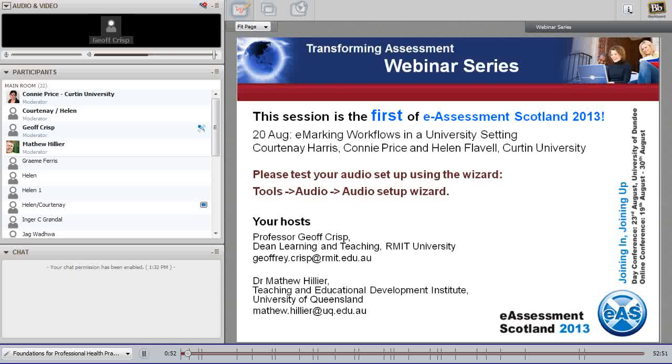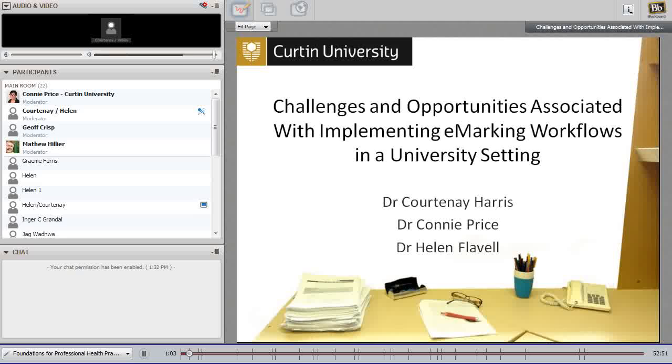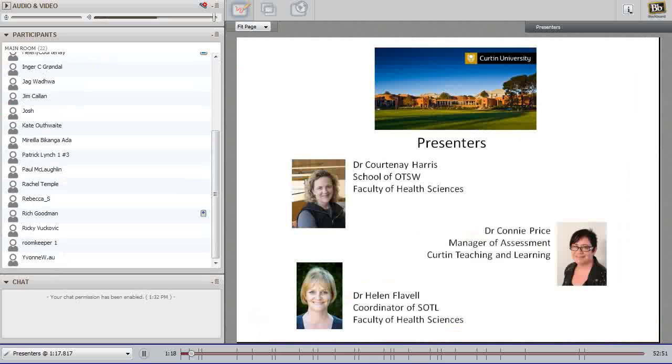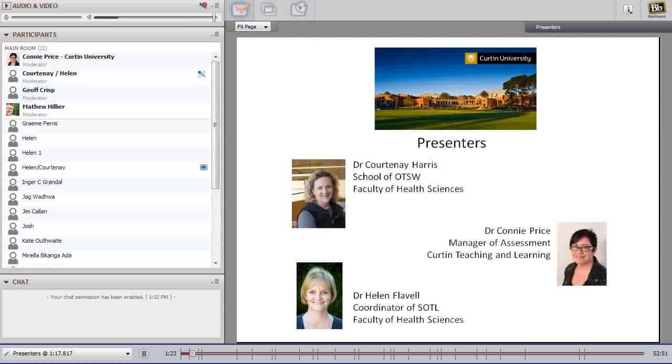It's our pleasure to present on the challenges and opportunities associated with implementing eMarking workflows in a university setting. I'm Courtney Harris from the School of Occupational Therapy and Social Work in the Faculty of Health Sciences. I'll introduce the undergraduate unit we've implemented eMarking strategies into and discuss the drivers for this approach. Connie Price, Manager of Assessment at Curtin Teaching and Learning, will highlight assessment issues in the 21st century and the workflows we've developed.